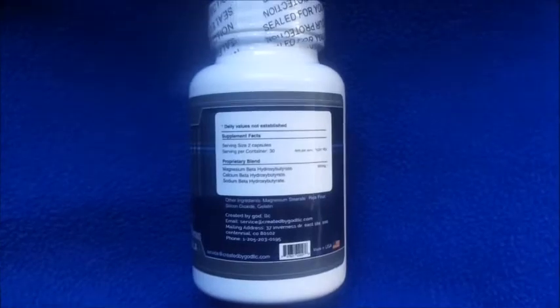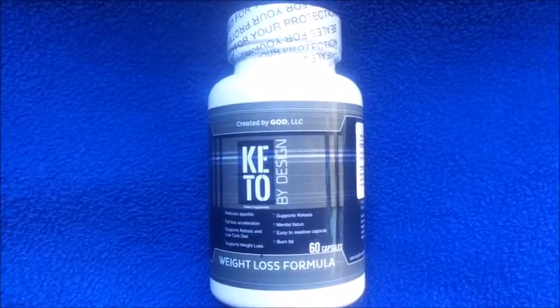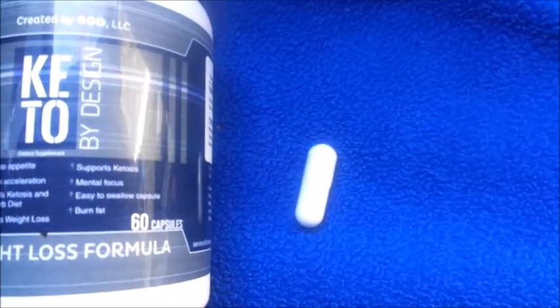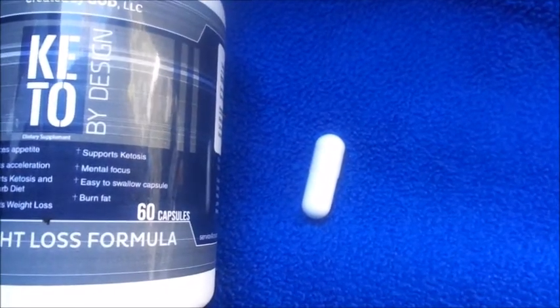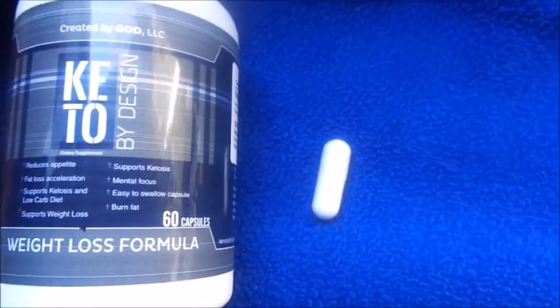This is a one-month supply and, as you can see, it has a safety seal. I'm going to take it out of the package to show you guys how big the actual pills are. This is how big the pill is, so keep that in mind when buying these capsules. It's also one of those loose capsules you can pull apart and dump the powder from inside — it's not just a regular pill form.